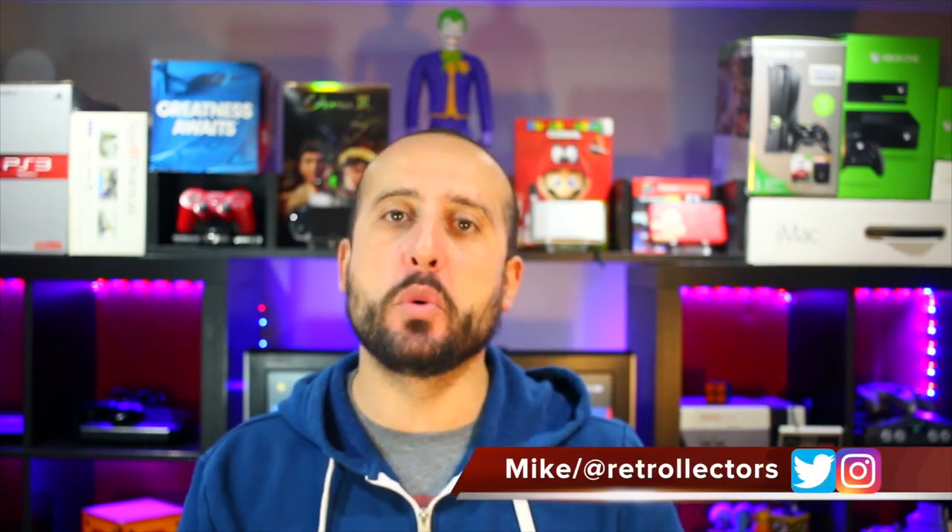What's going on guys? Mike from the Retro Lectors, and welcome to another new year. With a new year, we get a new game room tour, so stay tuned.